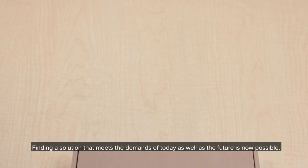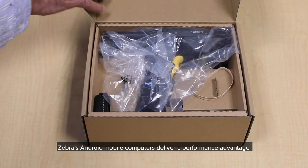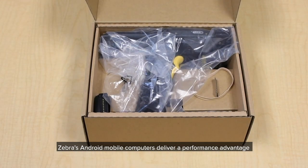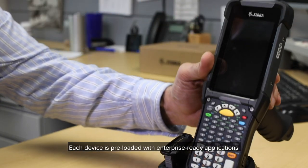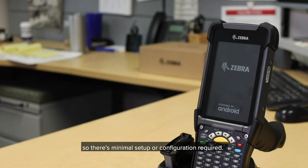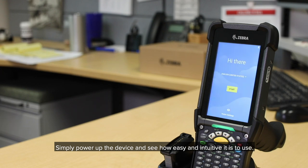Finding a solution that meets the demands of today as well as the future is now possible. Zebra's Android mobile computers deliver a performance advantage straight out of the box. Each device is preloaded with enterprise-ready applications, so there's minimal setup or configuration required. And because they ship ready for use, you can see immediate improvement to worker productivity and efficiency. Simply power up the device and see how easy and intuitive it is to use.